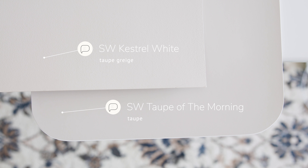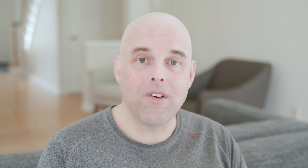Now watch what happens when I compare this with Sherwin-Williams Kestrel White, which is considered a taupe gray. When you compare Kestrel White with Taupe of the Morning, you're going to notice how Kestrel White is almost like a creamy taupe, while Taupe of the Morning leans more on the gray side. And if you pay close attention, you're going to see that pink undertone again in comparison to Kestrel White.